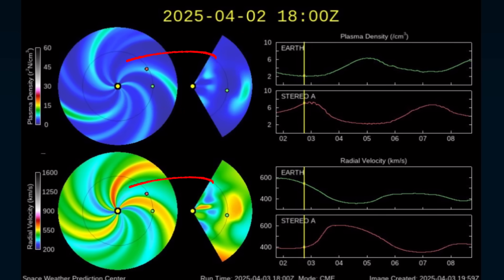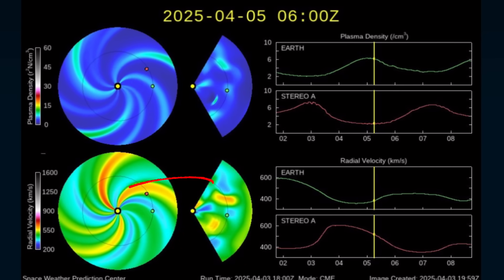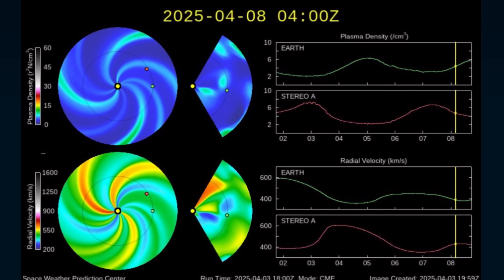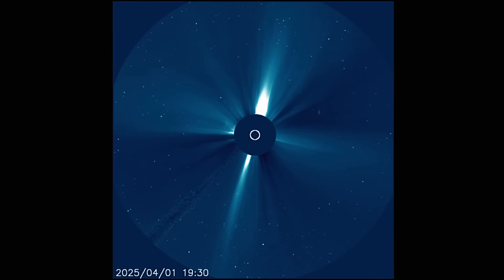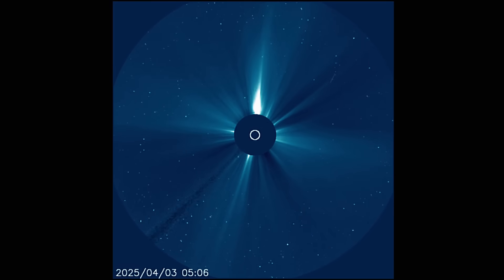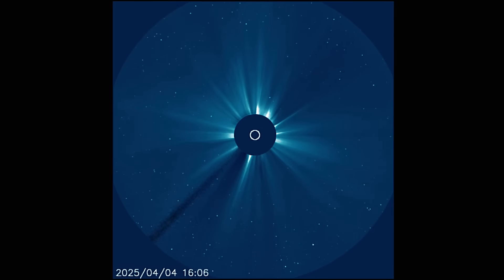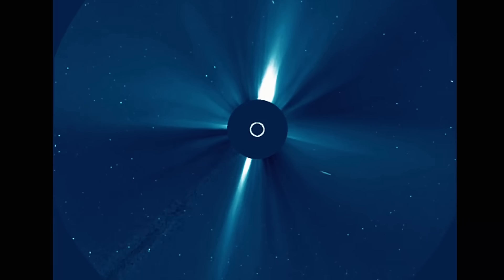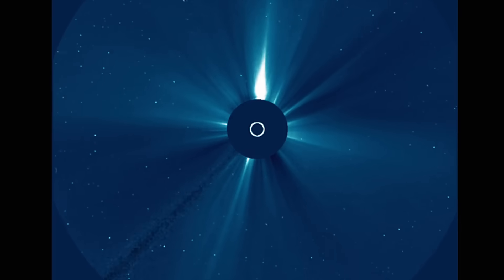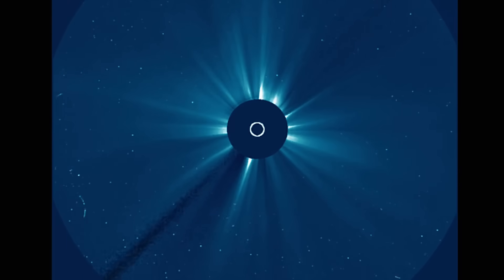That is a look at the forecast for the next four days on our star. A little green circle on the right-hand side of these diagrams is Earth, with the bottom showing velocity and plasma density on top. Let's have a look at LASCO 2, as there was a sun-diving comet. Watch for that to come in on the 2nd of April into the 3rd — that's where it starts to come into view. Sun-diving comet, and then moments later, a small CME taking off from the equatorial region.